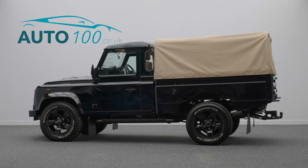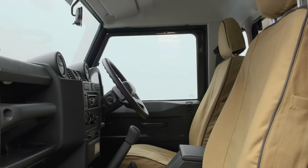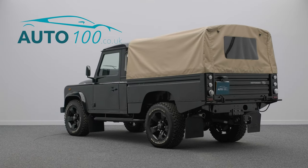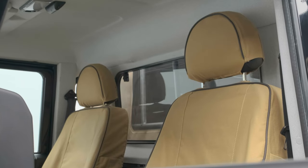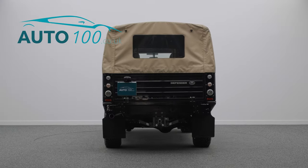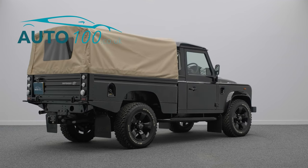We are delighted to offer this as-new 110, an imposing and rarely seen high capacity single cab pickup Defender. It boasts just one owner from new with a genuine 120 miles on its odometer and is presented in superb and unmarked condition throughout. We've even had this unique example serviced by Land Rover ready for the new lucky owner.